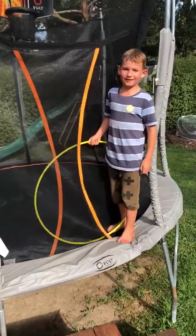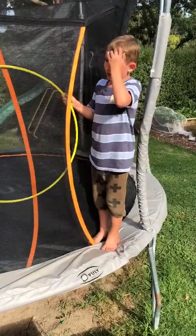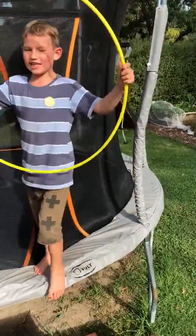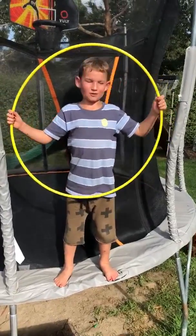Okay, this is today's video and today we're going to be showing you 10 tricks on the trampoline with a hula hoop. This is the hula hoop we've got up today and if you see any awesome tricks, hit that like button and subscribe to my channel. Let's get on with the video.